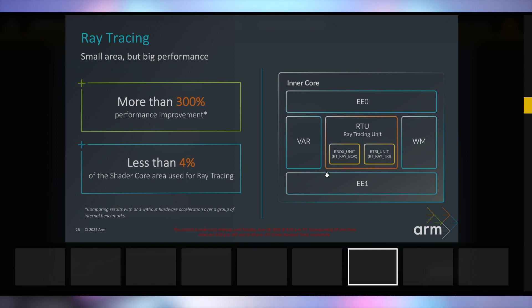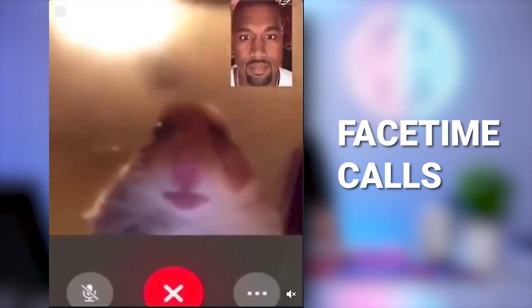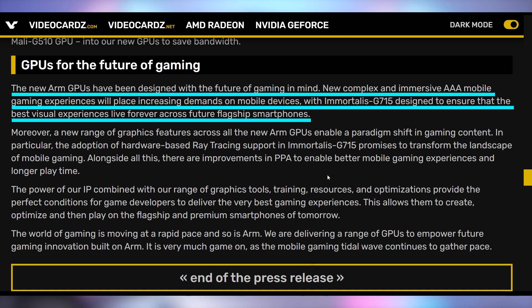ARM is showing off more than 300% performance improvement in ray tracing with less than 4% of the shader core area used for ray tracing — a smaller area yielding massive results. ARM says these new GPUs have been designed with the future of gaming in mind, with new complex and immersive triple-A mobile gaming experiences. That said, considering even AMD on their higher-end cards can't really master ray tracing, I'm not sure where the benefit of ray tracing on a mobile smartphone comes in — let me know in the comments.